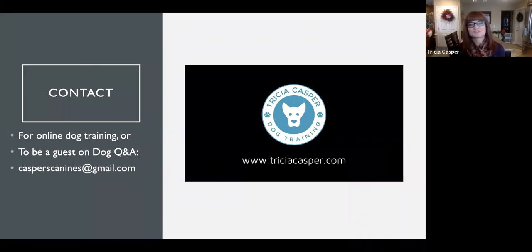Hopefully that gives you a few ideas of things you can give your dog to keep them active, motivated, and busy while you're trying to do other things, or if you just need to wear them out a little. Make sure you test these out with your dog present before leaving them alone with it, and keep your dog's toys picked up and rotate them every day to keep them interesting. Thank you for joining me on Dog Q&A — you can contact me for online dog training or to be a guest on Dog Q&A at casperscanines@gmail.com, or visit my website at trishacasper.com. Thanks so much and I'll see you next time!